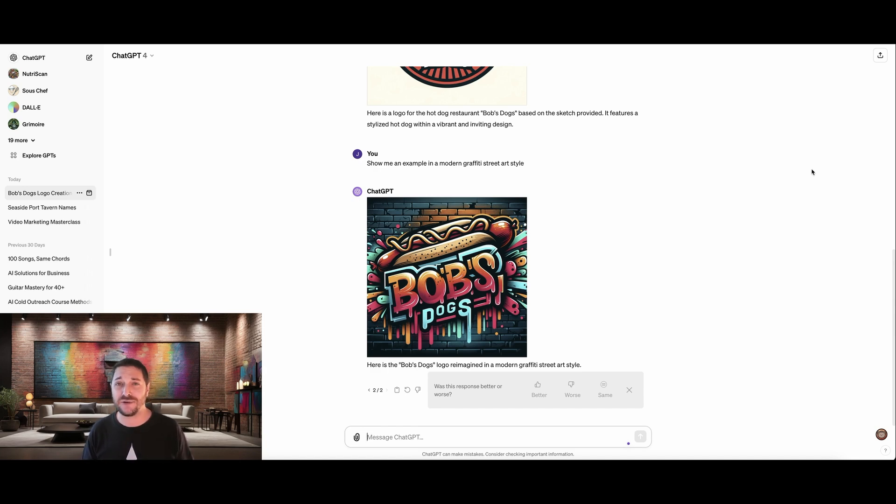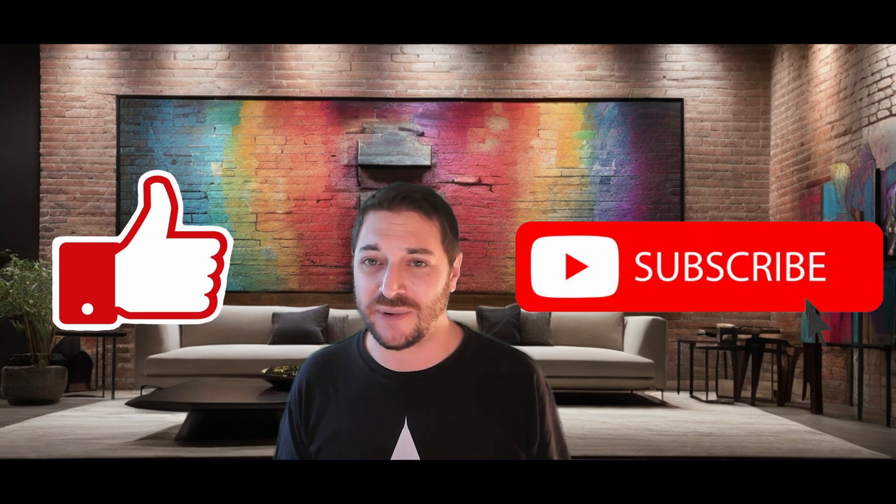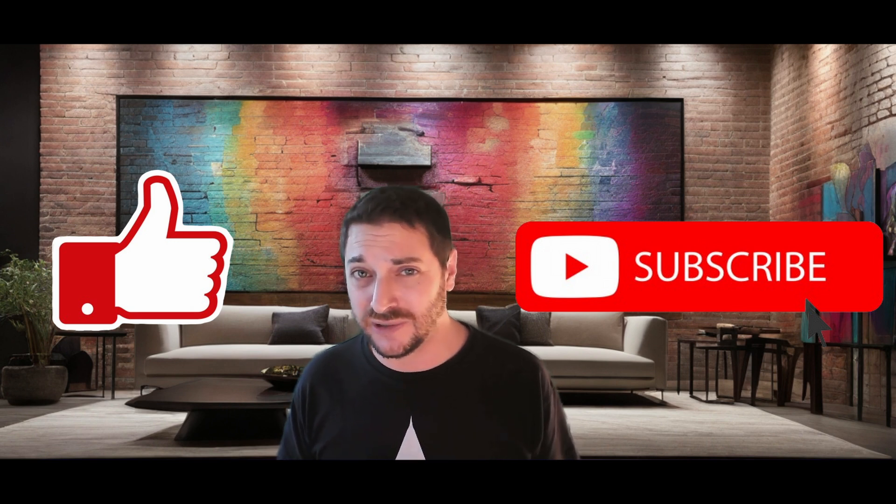So please do not use this new power for evil. But more than that, you're going to have to hit the like and subscribe button. And in the comment section below, I want you to post a link to your best AI generated logo. So that's it for today. Later.